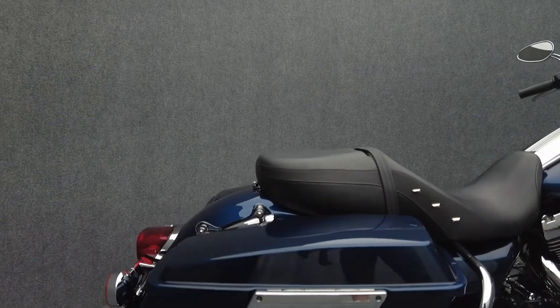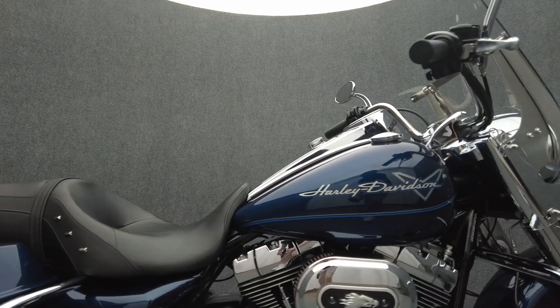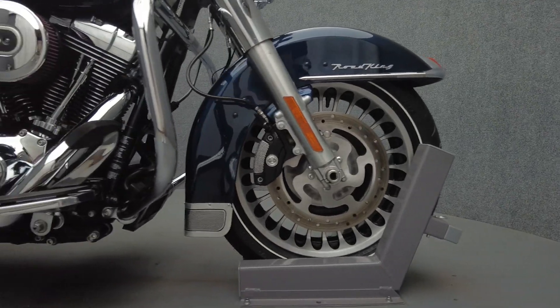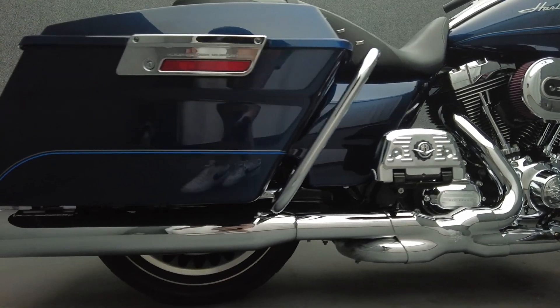It's been upgraded with a Vance and Hines X-Pipe exhaust with Vance and Hines Monster Round Slip-On mufflers, Screamin' Eagle Stage 1 intake, touring seat, chrome Harley-Davidson passenger floorboard covers, an LED headlight and LED passing lamps, mirrors with integrated auxiliary turn signals, timing cover, primary cover, and six-point docking hardware.